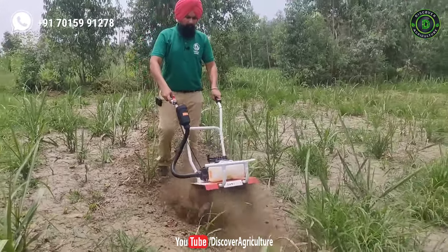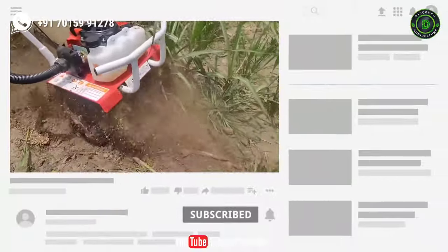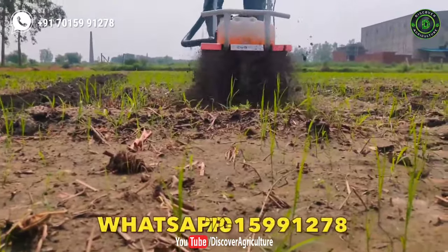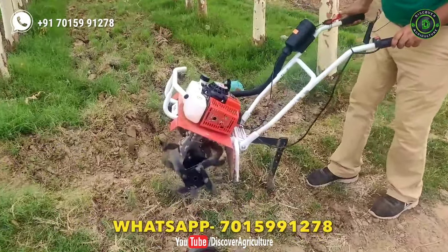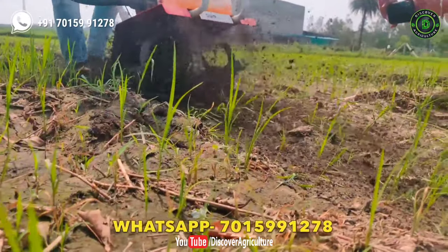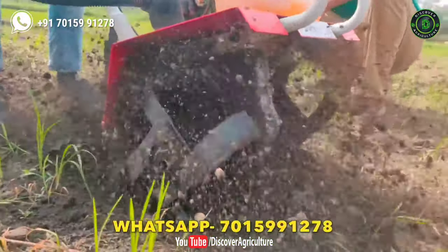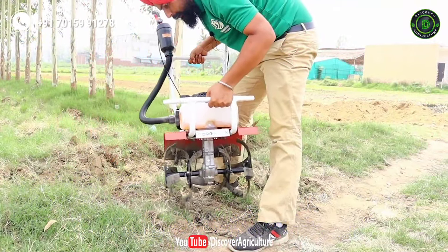Hi friends, welcome to Discover Agriculture YouTube channel. If you're not yet subscribed, please subscribe now. Today I will introduce the KissanVilla mini tiller. This machine is specialized in activating soil, which is the foundation of agriculture. This power tiller is not only powerful, but it can also work well in both wet and dry fields. It works really well in hilly areas as well. Its versatile features enable high performance and boost profitability.